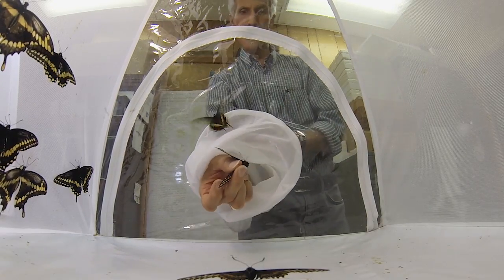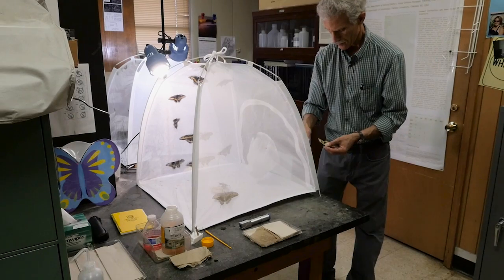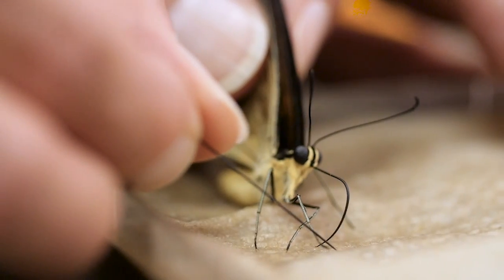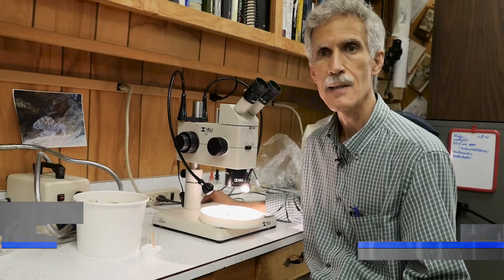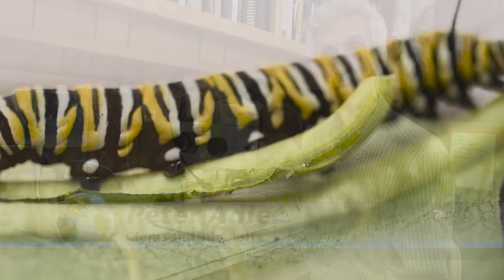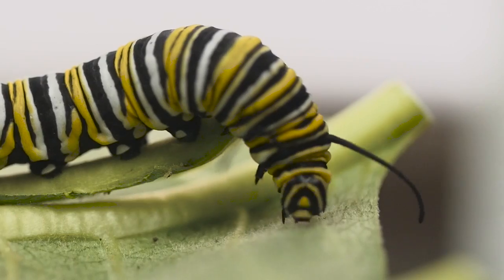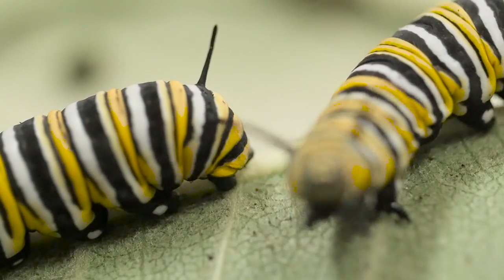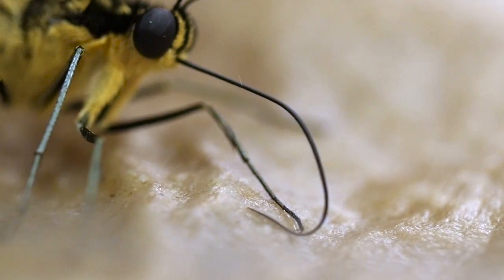For butterfly and moth expertise, Kornev turned to entomologist Peter Adler. They want to better understand how the proboscis develops. The proboscis begins to form in the pupa. The insect has to transform from a caterpillar, which has no proboscis — it has very hard mandibles — to a butterfly that loses its mandibles and instead forms this long tube-like proboscis.